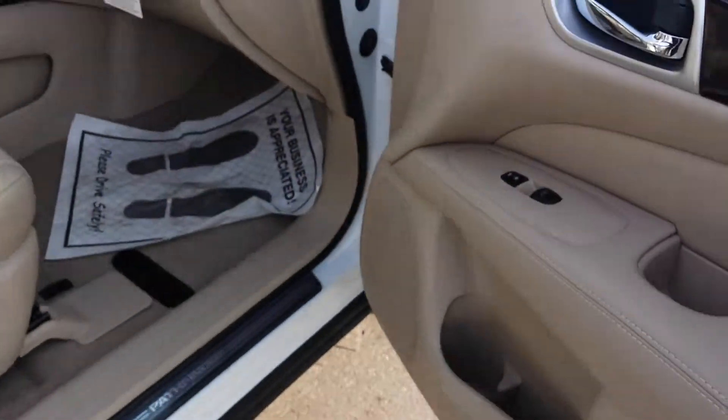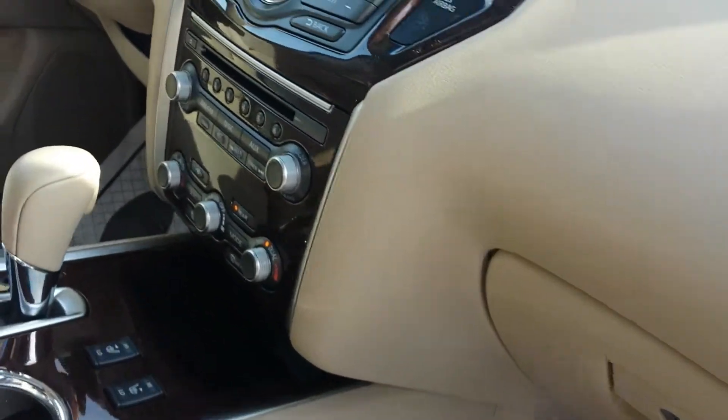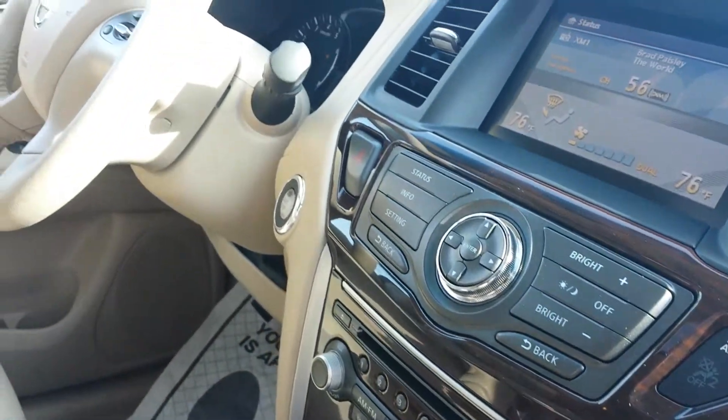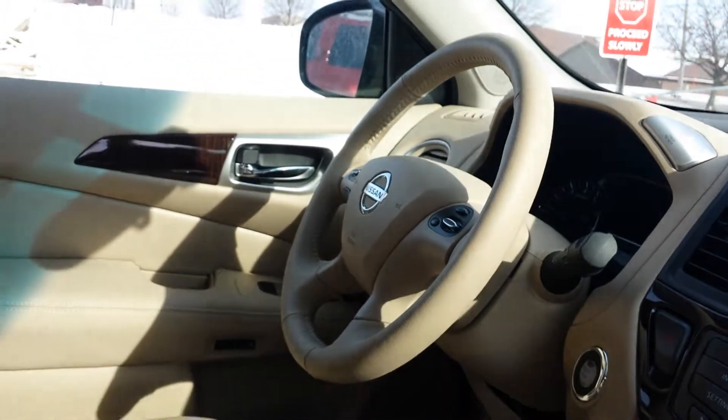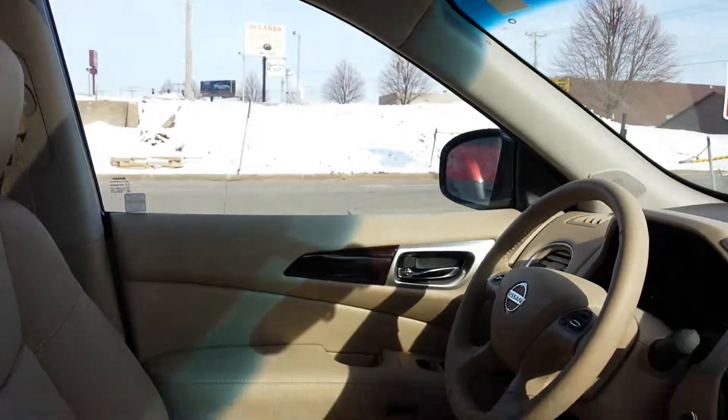It does have almond interior leather, heated seats, power driver and passenger, dual heat and air, Bluetooth, and a sunroof in the front as well as a panoramic in the back. It is four wheel drive, all wheel drive, as well as two wheel drive.